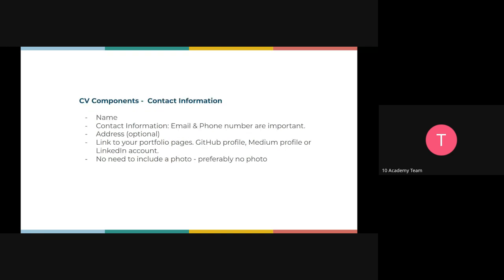Let's go back to the basics first. The first thing your CV needs is well-written contact information. That includes your name, your phone number, your email address. It's also optional but always nice to add where you are currently located — so if you're in Ethiopia or Addis, it's important to add your address.